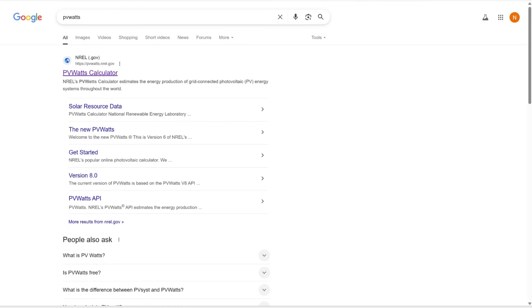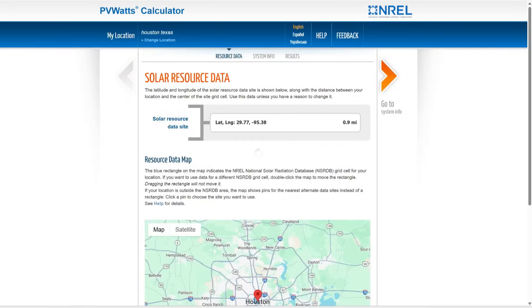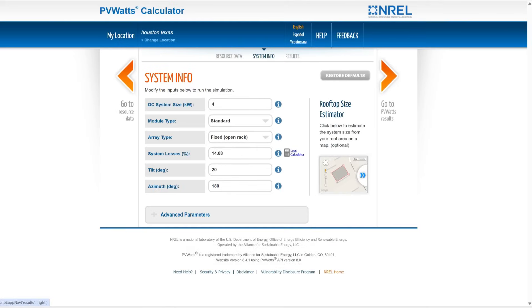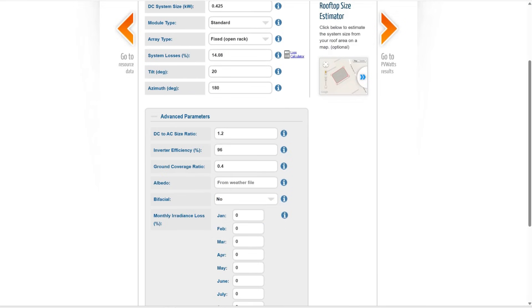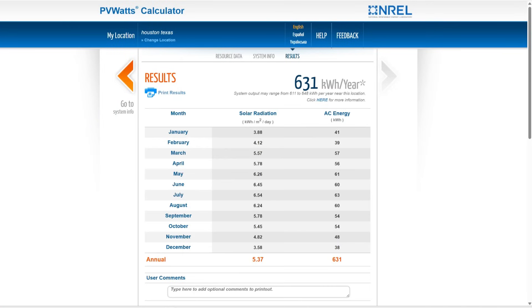All these numbers come from PVWATTS, a reliable and free online tool operated by the US Department of Energy. I've personally validated this data and found it accurate. You can use PVWATTS yourself to simulate solar panel performance worldwide.